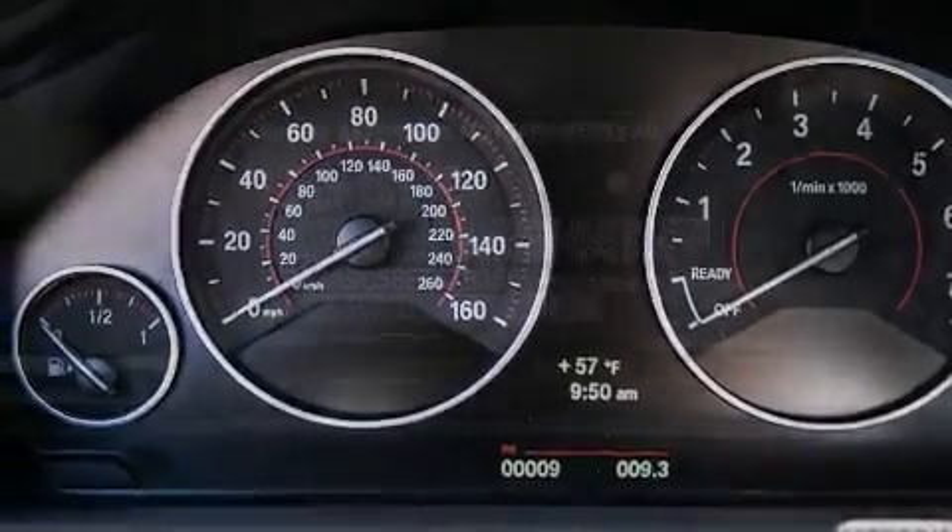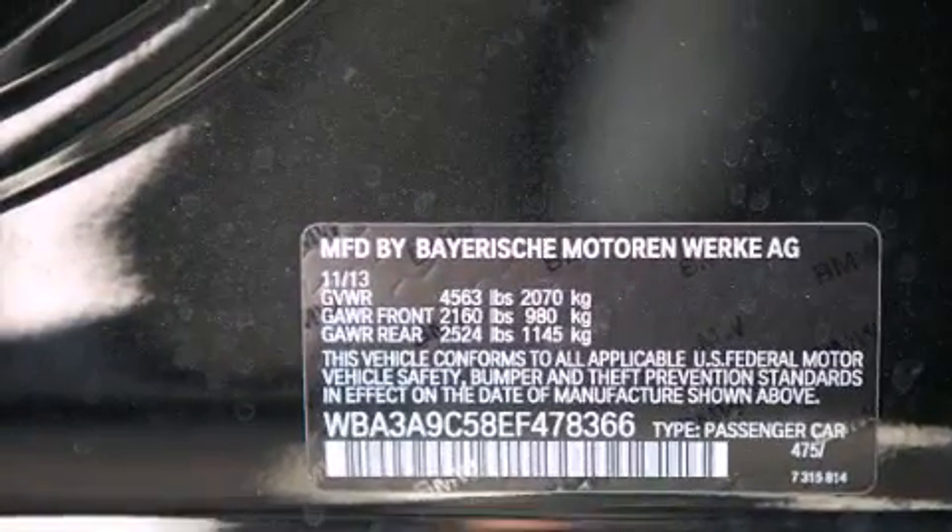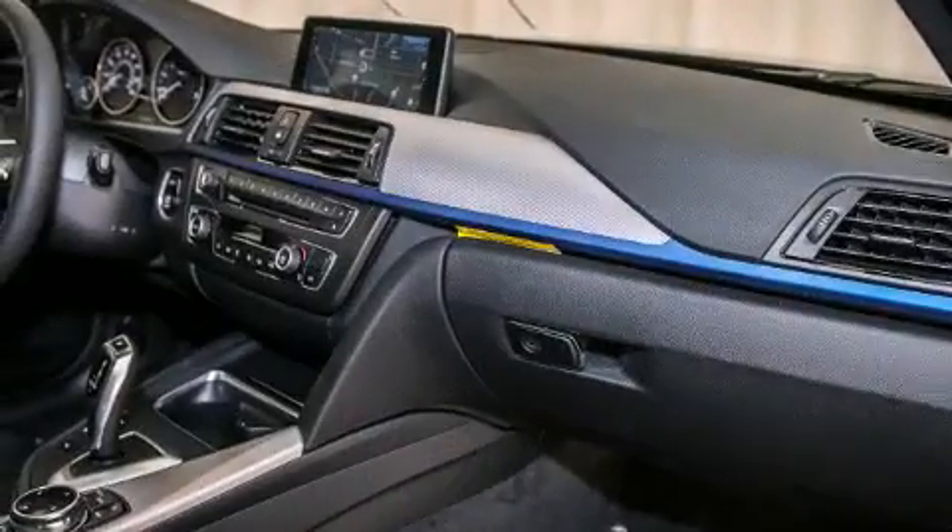Additional highlights include a power moonroof, heated seats, the mSport package, a sport suspension, and high-intensity discharge headlights.